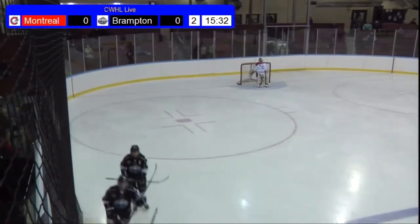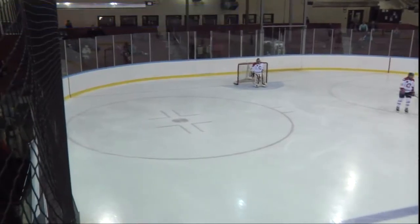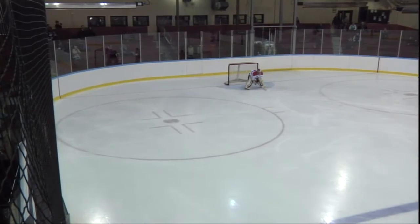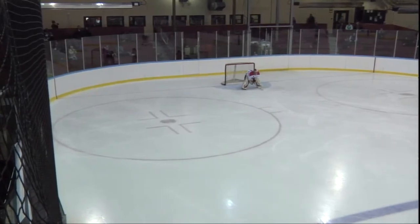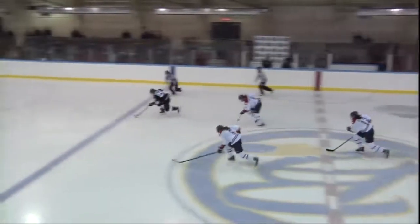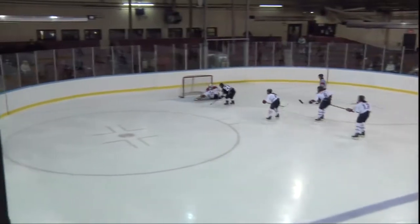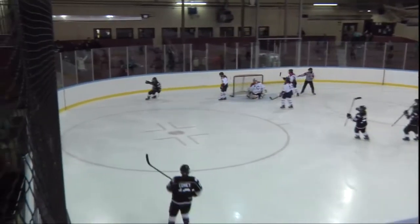And we've got our first of the night — Jamie Lee Rattray in all alone on the breakaway, makes it 1-0 for the Thunder. And just like that, after we talked about the sloppy play from Brampton, they've been having a hard time getting the puck out of their own zone, never mind getting a shot on goal.